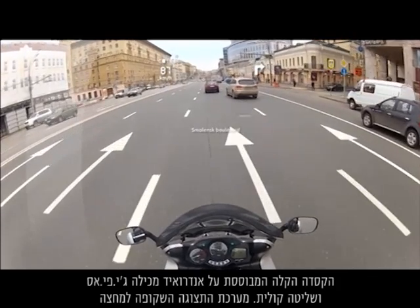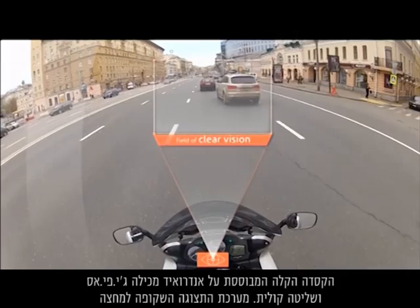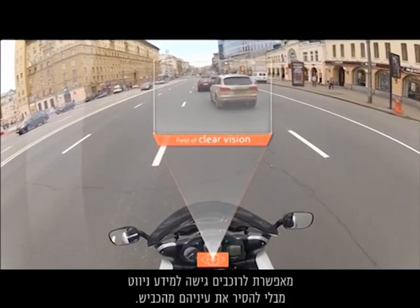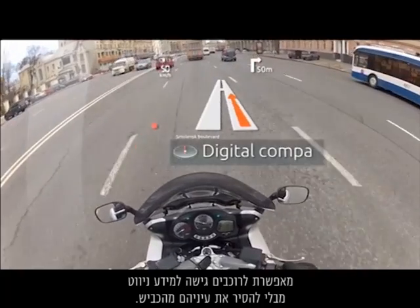The Android-based lightweight helmet contains GPS and voice control. Its heads-up translucent display system allows riders to access navigational information without looking away from the road.